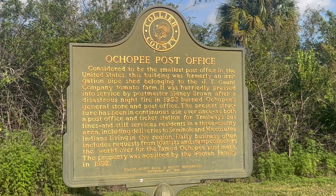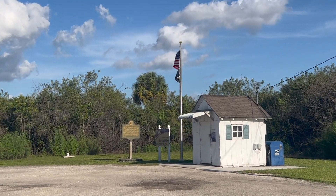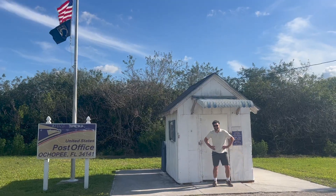Anyway, I hope you've enjoyed this little tidbit about the smallest post office in the world. As always, I'm Brad Hines. Thanks for watching.